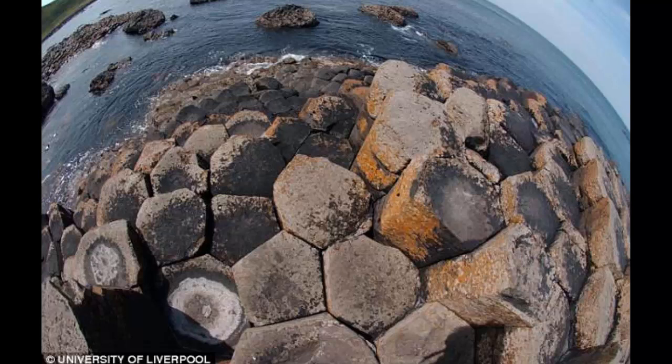The researchers used basaltic columns from Iceland's Eyjafjallajökull volcano for the study. The report said the scientists designed a novel apparatus to permit cooling lava, gripped in a press, to contract and crack to form a column.